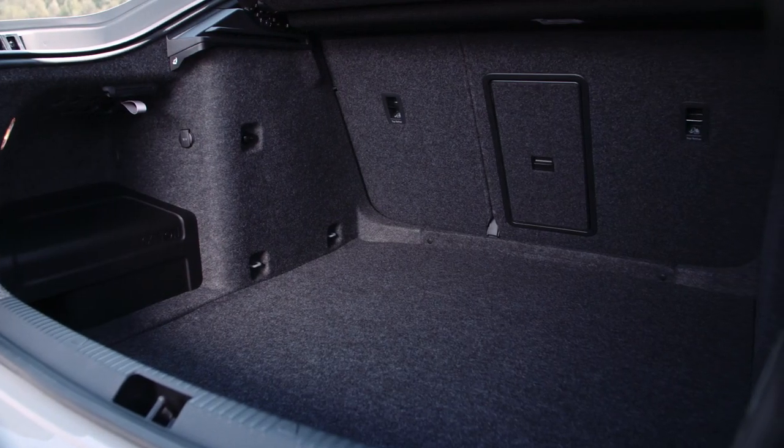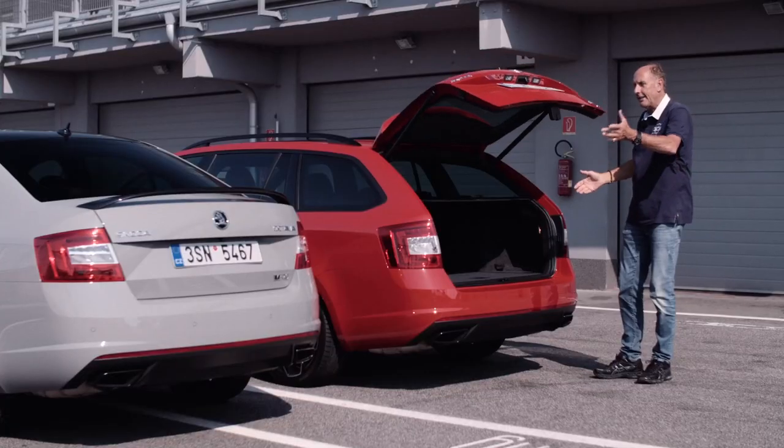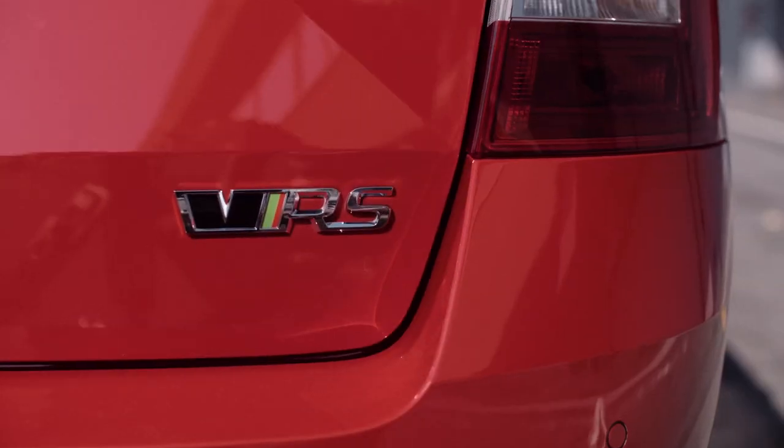If you think a sporty car has no luggage room, then you are wrong. Almost everything fits in there — luggage, bicycles for the family, whatever you want. Whatever you want to do with this car, you have the right one in your hand.